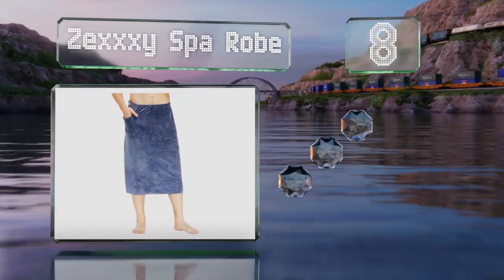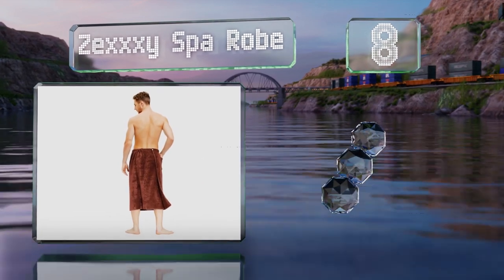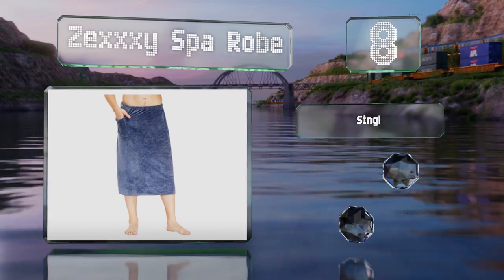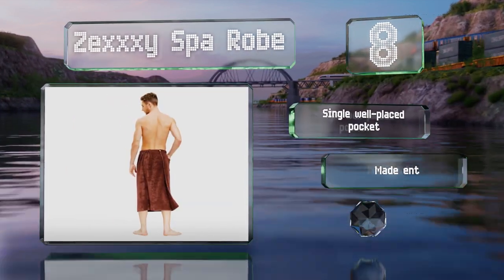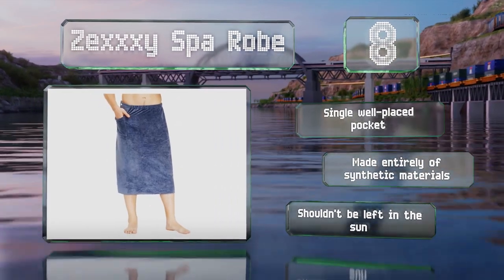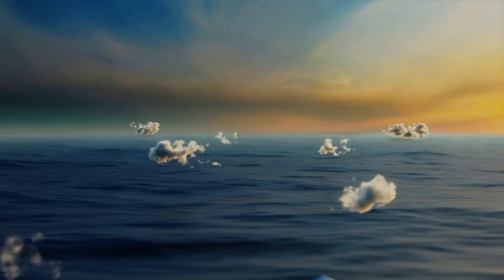At number eight, at 27.6 inches long, the Zexy Spa Robe is a smart choice for gentlemen seeking something conservative. It's got reliable snap buttons so you don't have to worry about velcro snagging on other items. It comes with a single well-placed pocket; however, it is made entirely of synthetic materials and it shouldn't be left in the sun.